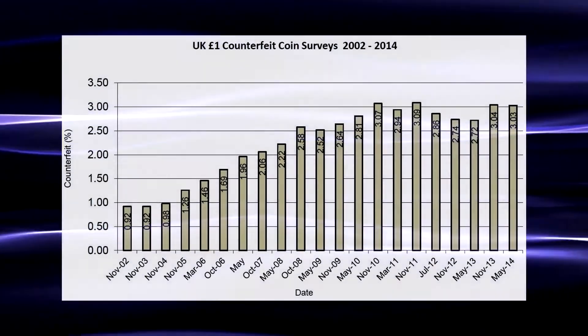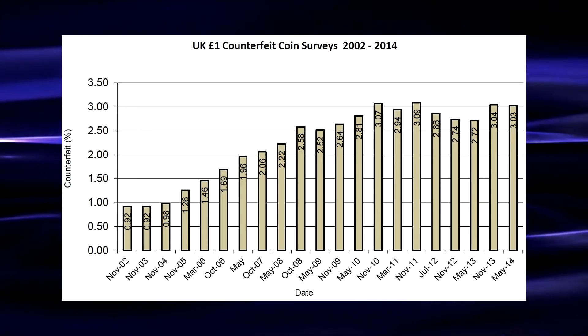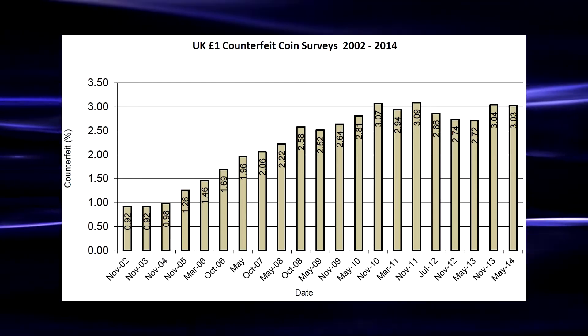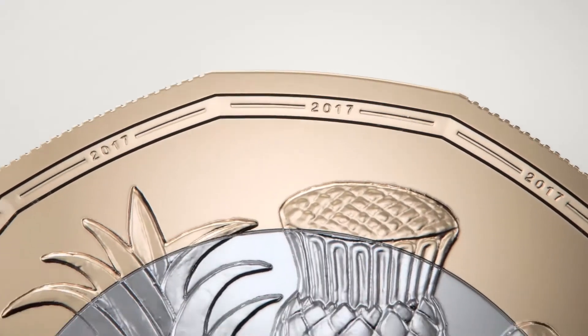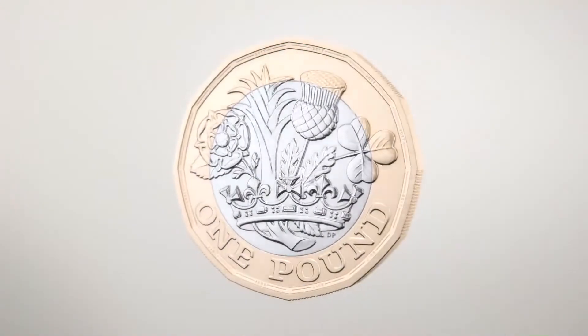By 2014, as many as 3% of English coins in circulation were thought to be counterfeit, amounting to nearly £45 million. The Royal Mint is touting the new 12-sided pound coin to be the most secure coin in the world, featuring a number of new and distinctive security features.